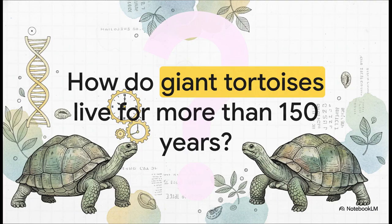We've all heard the stories about giant tortoises — maybe you heard of Lonesome George. They're basically symbols of incredible endurance. But how in the world do they do it? How do they defy the aging process that gets to pretty much every other living thing?